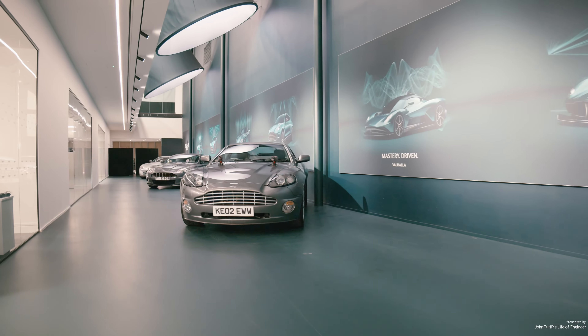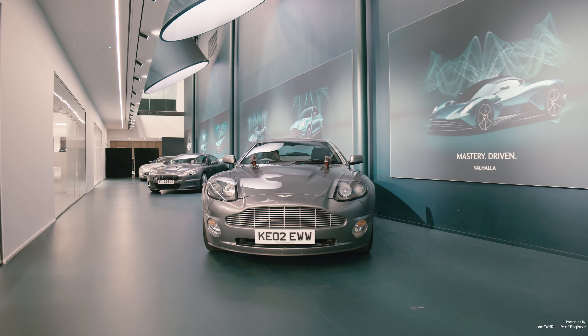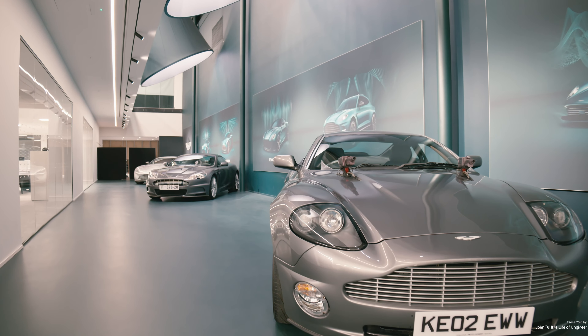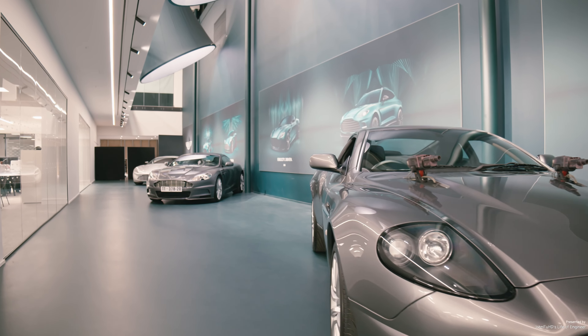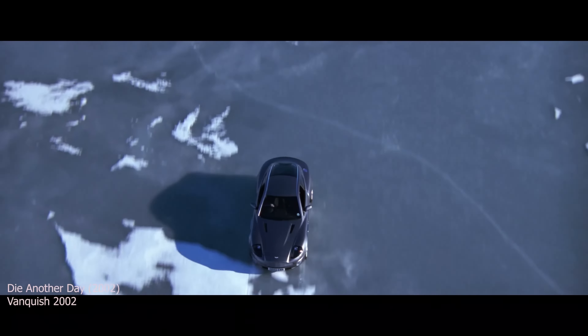The third vehicle, the Aston Martin V8 Vantage, manufactured between the 70s and 80s. I have no memory of this vehicle because I was born in the 90s. My memory, however, is all about this Aston Martin Vanquish — Aston Martin called it the Vanquish, we call it the Vanish.